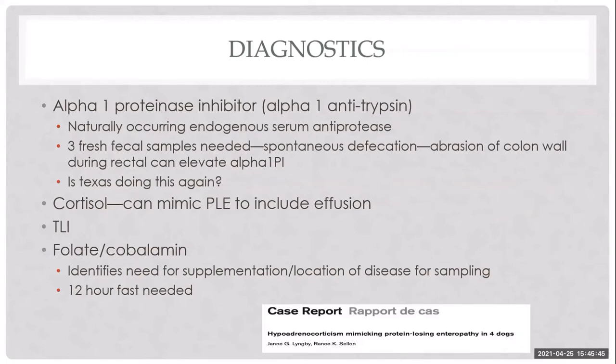Fecal alpha-1 proteinase inhibitor is a test of intestinal albumin loss based on three spontaneously voided fecal samples — not collected via fecal loop, which causes bleeding and false elevation. It's most useful when a patient has more than one cause of albumin loss, such as concurrent PLE and PLN, to determine which disease needs better management. Currently unavailable at Texas A&M but planned to return.